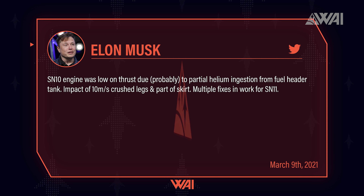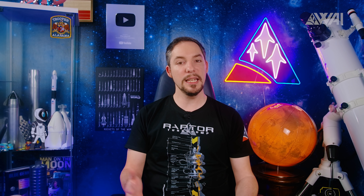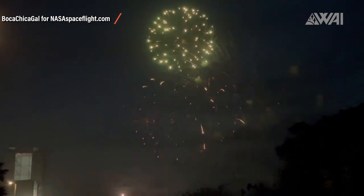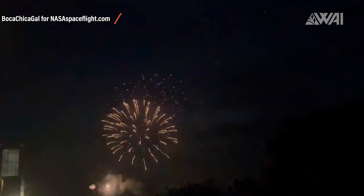Musk has also recently given an explanation for what went wrong with Starship number 10: engine was low on thrust due probably to partial helium ingestion from the fuel header tank. Impact of 10 meters per second crushed legs and part of the skirt. Multiple fixes are in work for Starship 11. So the helium pressurization system introduced with Starship number 9 to fix the header tank pressure problem Starship number 8 was suffering actually caused the trouble on Starship 10 — the irony. That doesn't keep SpaceX from celebrating though. This is footage taken by Mary on March 2nd showing a big firework above the SpaceX Starship construction site. Even though Starship 10 didn't survive the explosion after landing, the Boca Chica crew has all the reasons for celebration — they celebrated another year of great work. The amount of progress being made here is stunning to say the least.